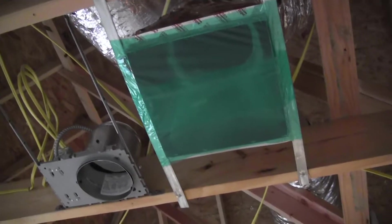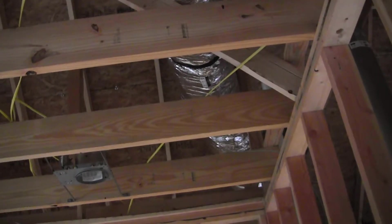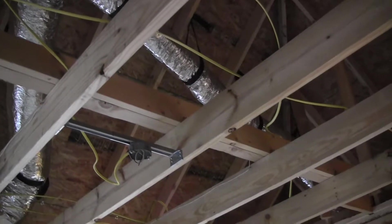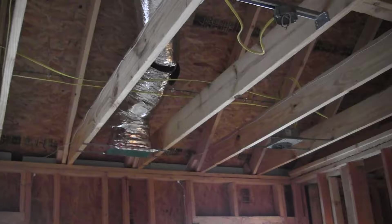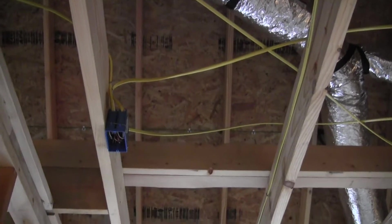Going back to the entrance to this bedroom and looking up, I see a return air grill and a six-inch recess can, another six-inch recess can, a ceiling fan outlet in the middle, a six-inch recess can, a supply grill, another six-inch recess can light, and a smoke detector outlet.